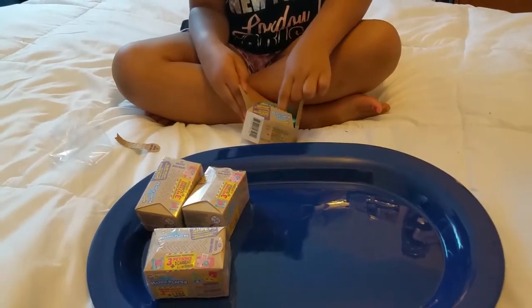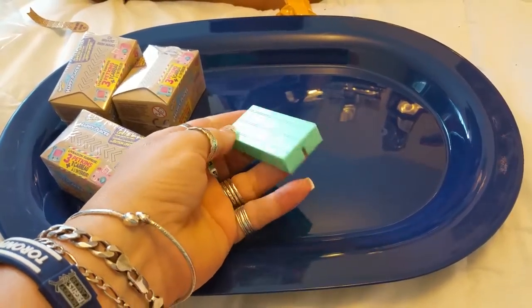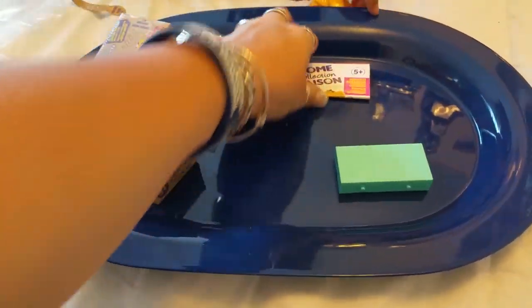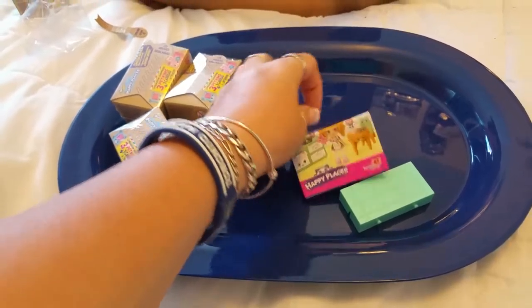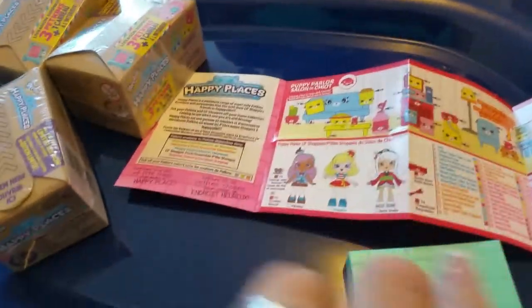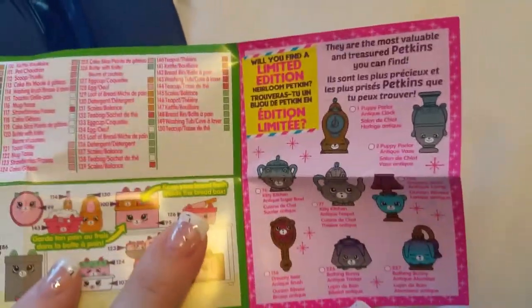The checklist is different from what we used to have for Shopkins - it opens this way this time. We have a blue tile here, and all the tiles connect to each other on the sides. This checklist shows the puppy parlor, which is red, and then we have the green for the kitty kitchen. The kitty kitchen is so cute - look at it! So I think we have the kitty kitchen inside with our green tile.